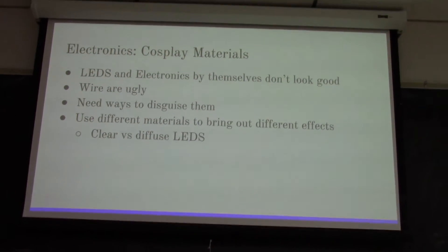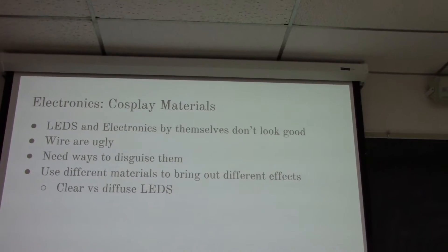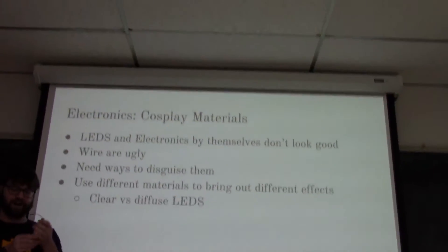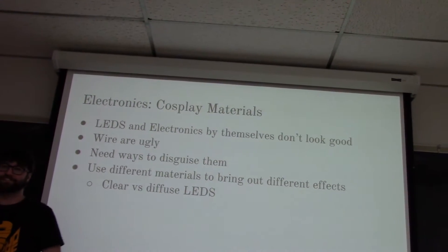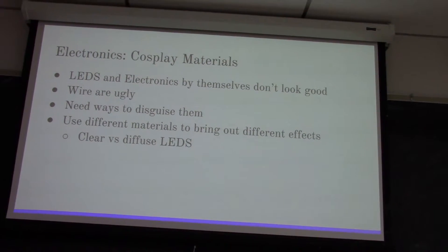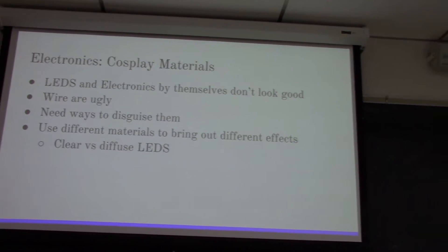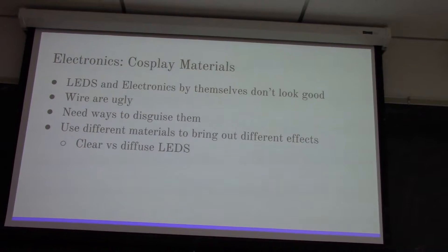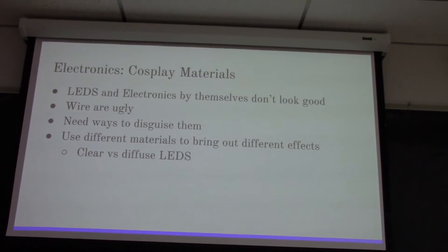For some materials - LEDs and electronics by themselves don't look good. If you had an LED at the end of a wire connected to a battery, that doesn't look good just out in the open. Wires are really ugly - unless of course that's what you're looking for. But you need to figure out ways to disguise them. Where are you going to put them in your costume? How are you going to put them through your props so you can get between the battery and the LEDs without them showing?